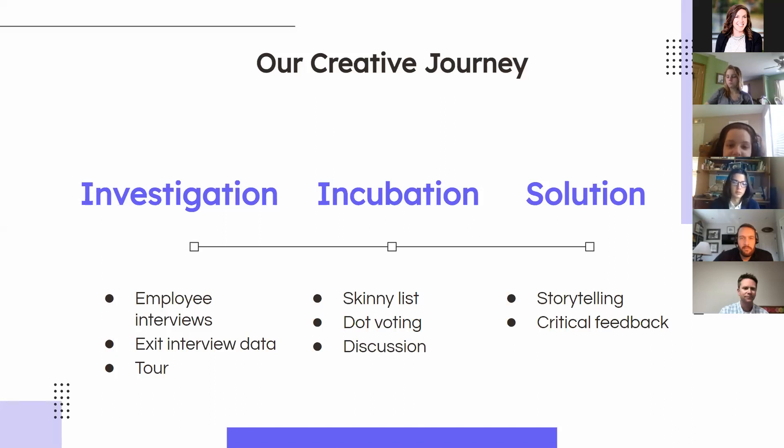In the investigation stage, we looked at some employee interviews and exit interview data to determine what the problem was and where we should start. We were also lucky enough to get a tour of one of the JR facilities. After that we moved to the incubation stage, where we started narrowing down with a skinny list and some voting. Then we moved to the final solution stage where we did some storytelling and a practice presentation to another team who gave us critical feedback. That's how we got to the solution. I'm now going to pass on to Ashley.